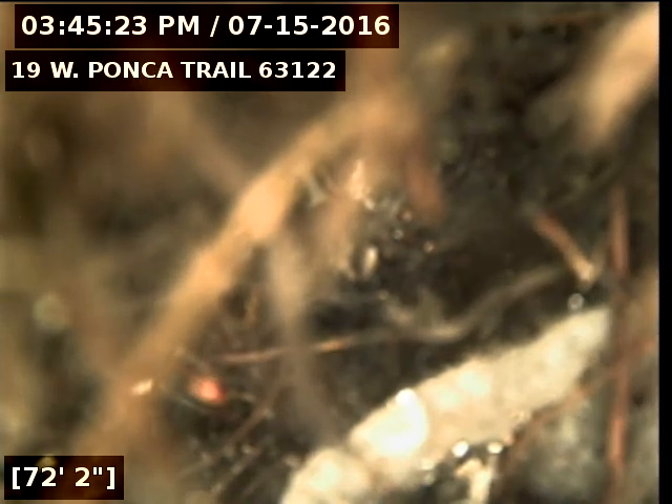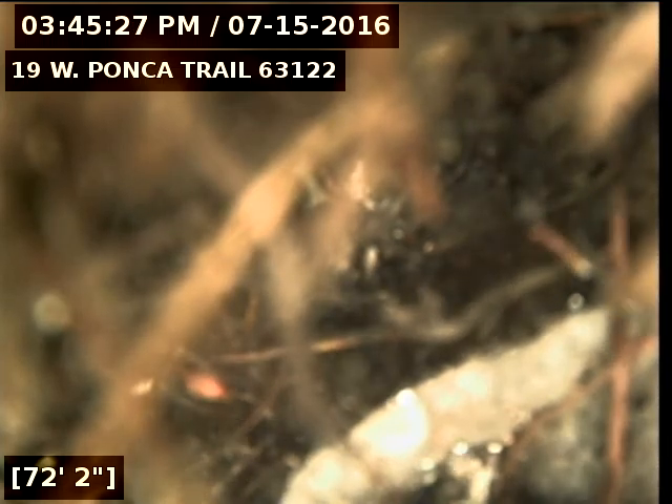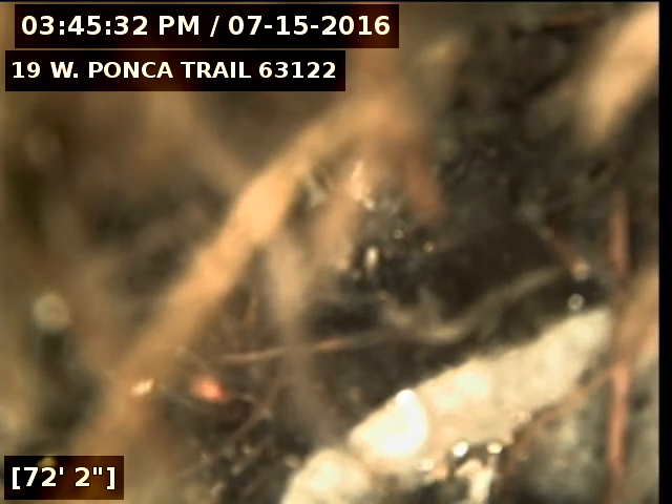Today's date is July 15th, 2016. I'm at number 19 West Ponca Trail, televising a sanitary sewer line from the six-inch clean out in front of the house. I've been cabling on the line for about two hours trying to get through it to remove a large amount of roots in the system.